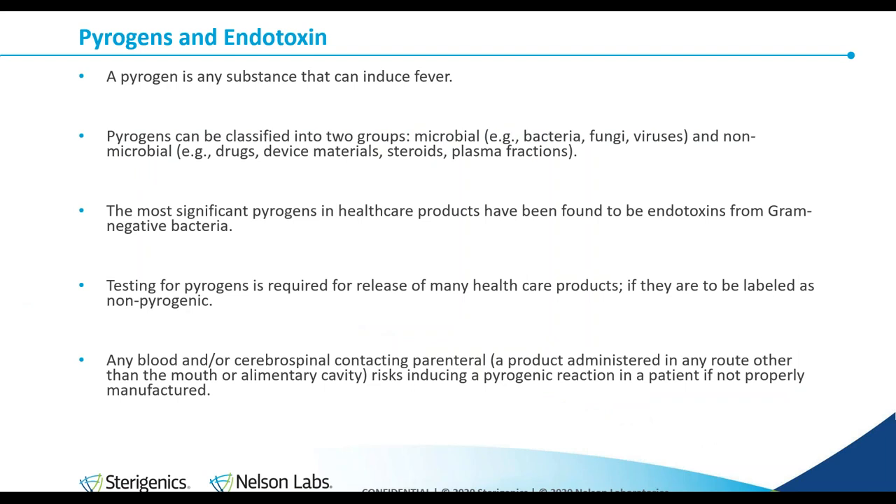Pyrogen is any substance that can induce fever. It comes from the words pyro, meaning fire, and gen, meaning creation. In the healthcare industry, the most prevalent source are bacterial endotoxins. Endotoxins are different from exotoxins. Exotoxins are purposefully released into the external environment, whereas endotoxins are contained within the bacteria and shed as part of metabolism or cell death. Recent work has shown that endotoxins can be released during metabolic processes such as vesicle trafficking.